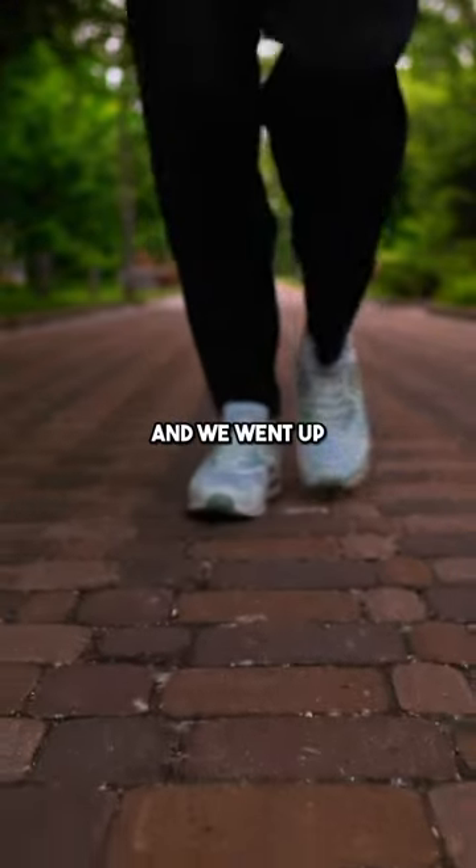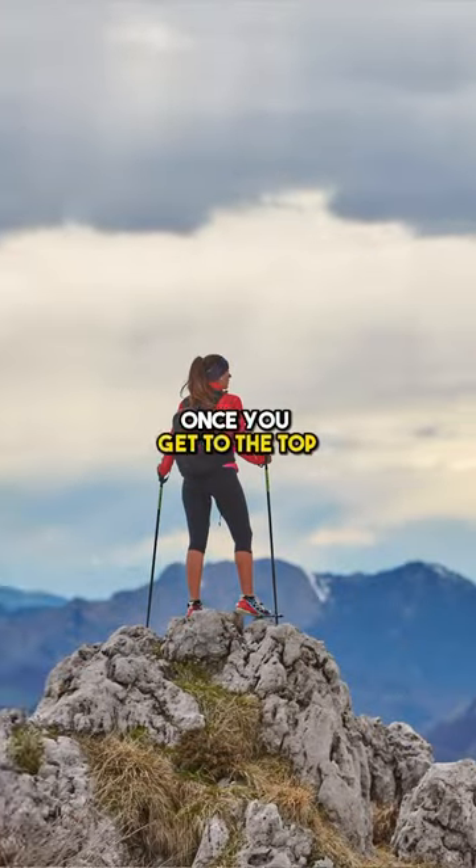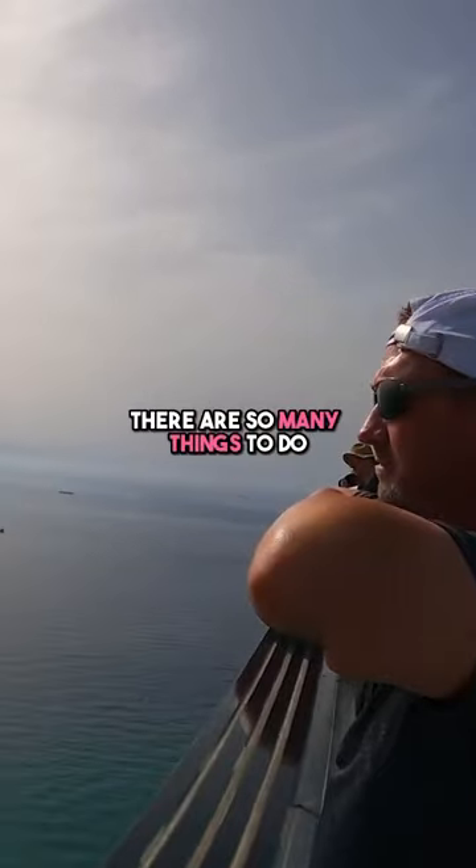We just walked to Gibraltar and went up to the top of the Rock to see views of Costa del Sol and of Morocco. Once you get to the top, there are so many things to do.